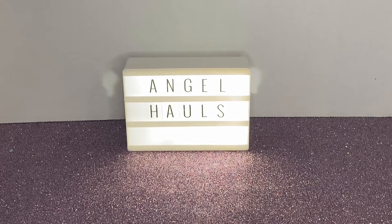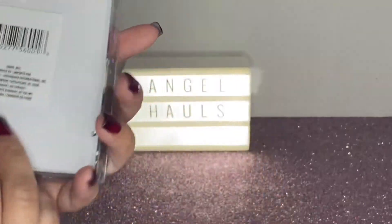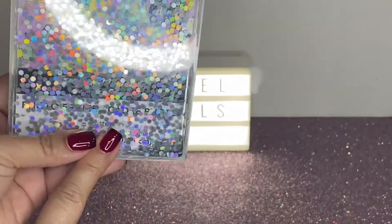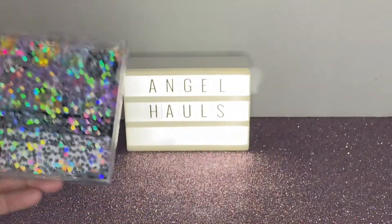Hi guys, welcome back to my channel! Today I have another mini Dollar Tree haul. I got these glittery photo frames — these are in the graduation section, so I went back and got them.